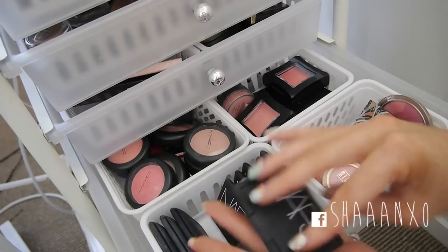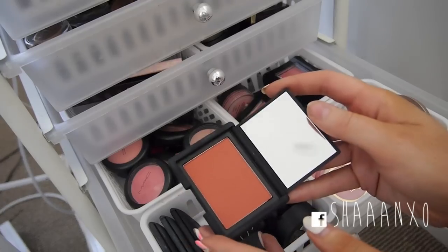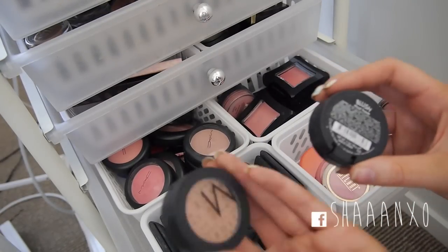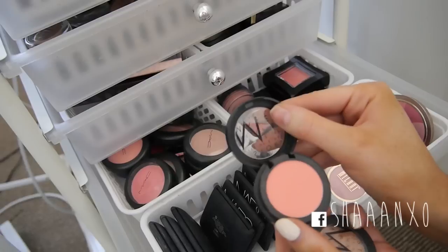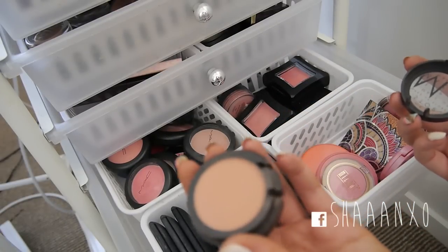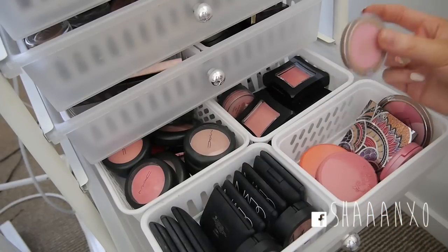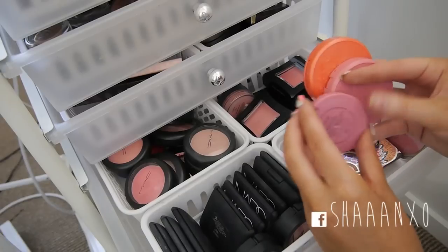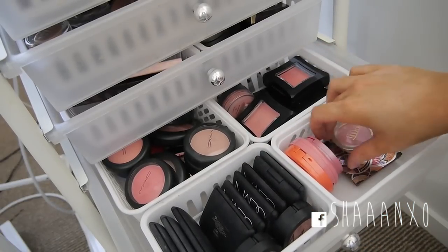My favourite NARS blush is Liberté - it's just like a really dusty orangey colour. Then my Makeup Store blushes which I'm obsessed with - one in Peach and one in Must Have which is a peachy pink. And Peach is just the most neutral blush that goes with every makeup look. I also have a Milani blush, my Tarte blushes in Memorable, Tipsy, and Glisten, and this big Milani blush palette.